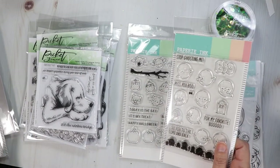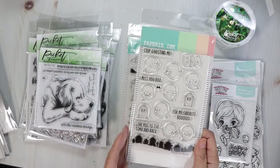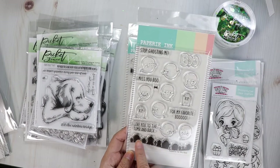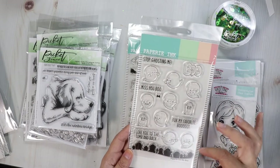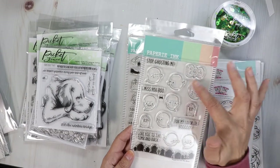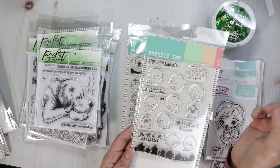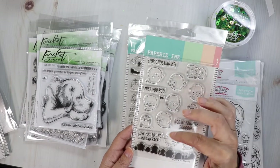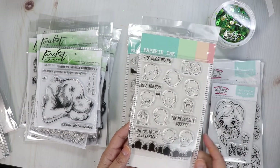We've got some buildable stamps — these will all make cute little scenes together. This one is My Boo. You get the little border stamp with the graveyard and then all these cute little ghosts. There's a little balloon that says 'boo' — you draw on your own strings. Then we've got some gravestones with sentiments: 'Stop ghosting me,' 'I miss you boo,' 'For my favorite boo,' 'I love you to the tomb and back.' There's a little bow you could put on them.